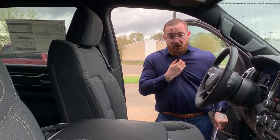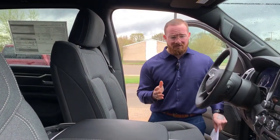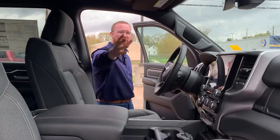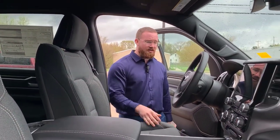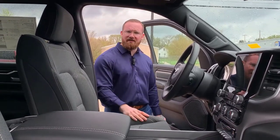Beautiful, updated premium cloth seats. Power driver seat — forwards, backwards, up, down, lumbar support, and tilt forwards and backwards. Get your lean on. Leather-wrapped steering wheel. Leather-wrapped center console. Black headliner — that's a huge thing. This used to be an option reserved for only the top-tier trucks; now you can get it in almost anything. 7-inch vehicle display center between your two gauges — that's your speedometer and your RPM gauge — and you can cycle through information like tire pressure and fluids.